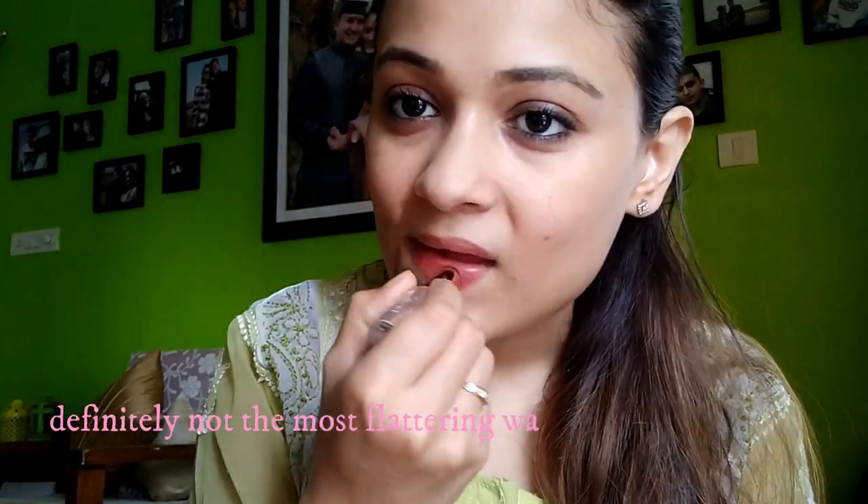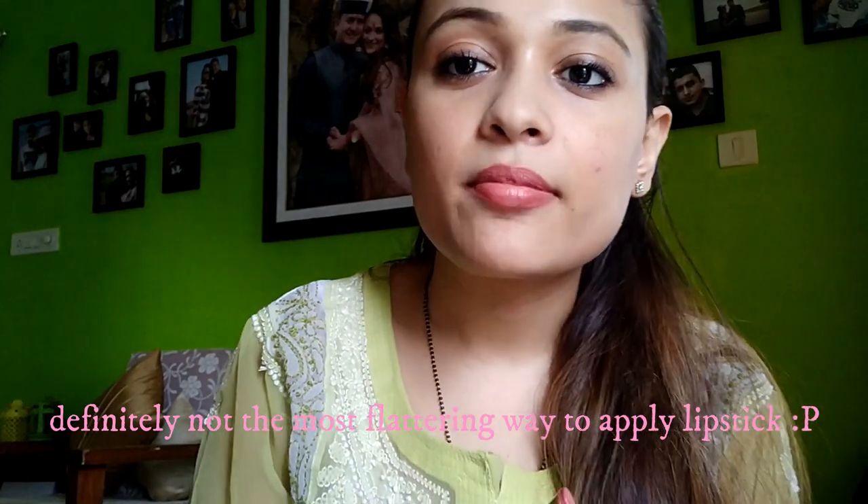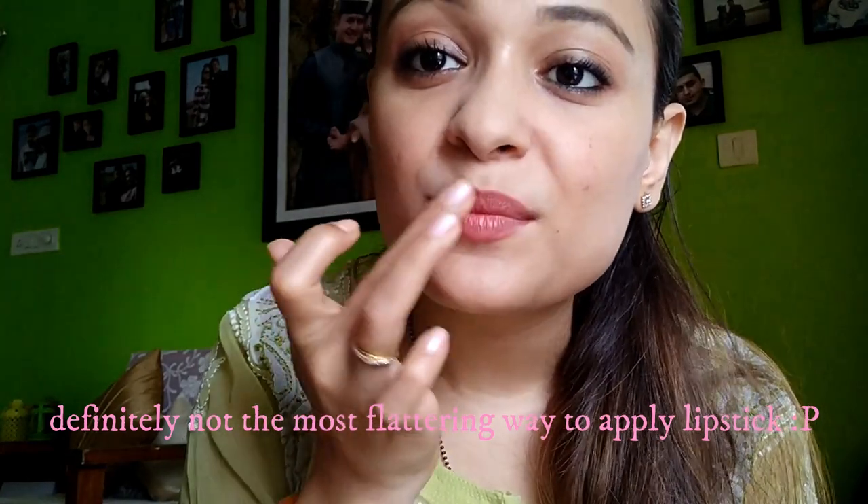Now I'm going to use the same color I applied on my eyelids and put it on my cheeks. It's a beautiful, beautiful shade and I love it — perfect for daily wear. With the remaining product I'll just put it on my lips.